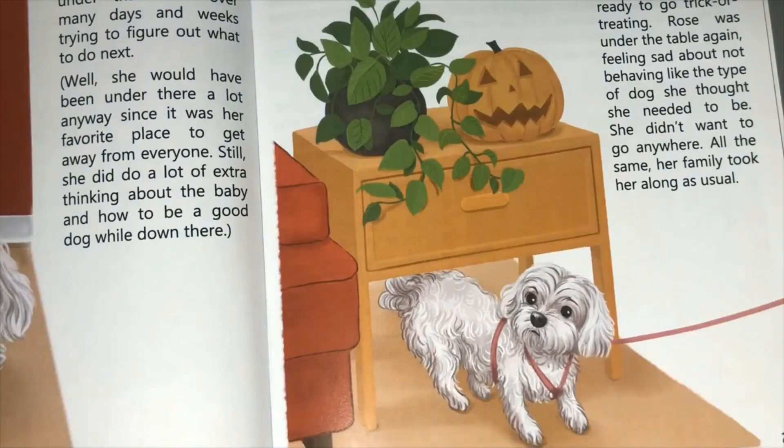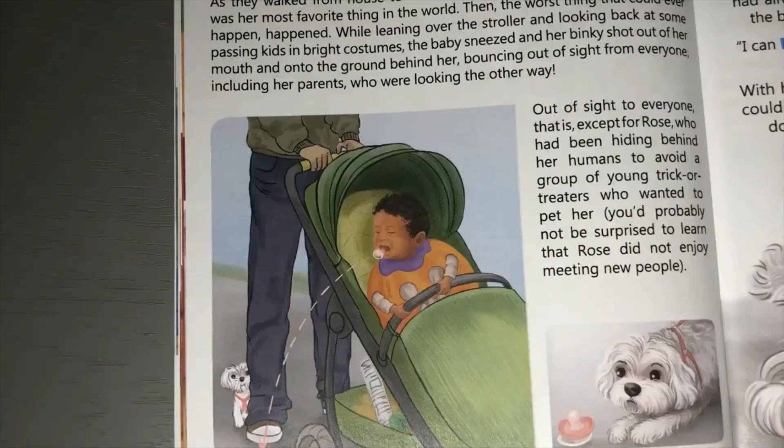On Halloween, the family were getting ready to go trick-or-treating. Rose was under the table again, feeling sad about not behaving like the type of dog she thought she needed to be. She didn't want to go anywhere, but all the same her family took her as usual. As they walked from house to house, the baby sucked on her binky - which is also known as a dummy - which was her most favorite thing in the world. Then the worst thing that could ever happen happened.